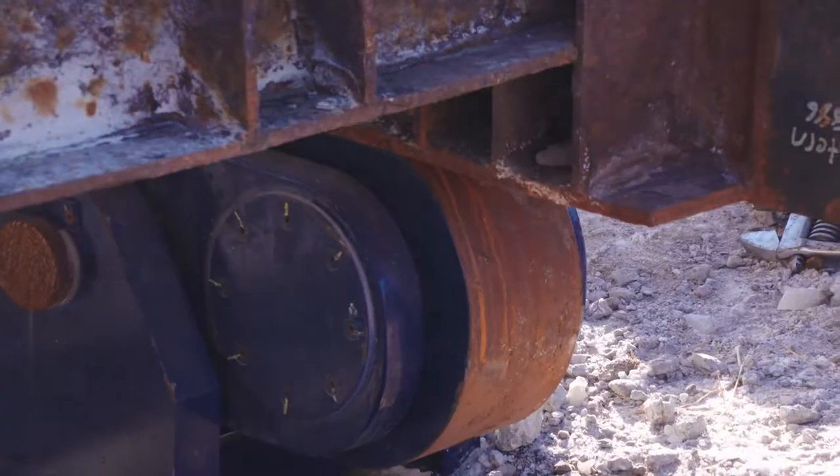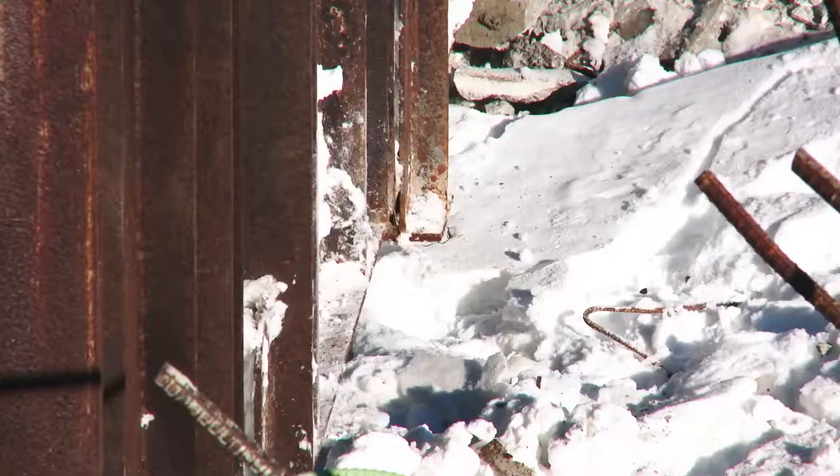We've warmed the oil up in the lines. It is somewhere around 30 below this morning. We promised to be going here at 9 o'clock this morning, and we're rolling.